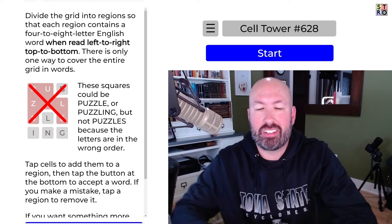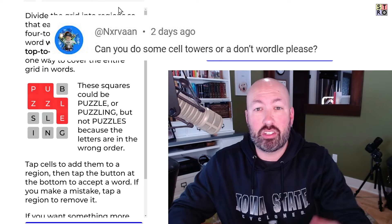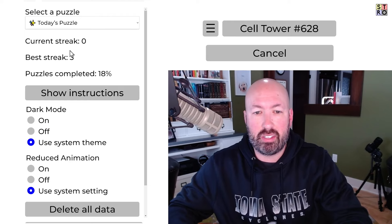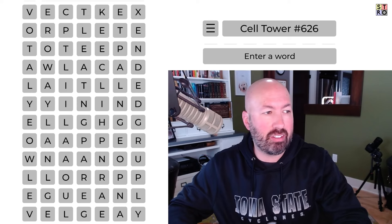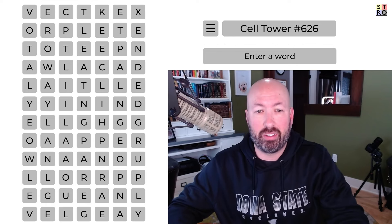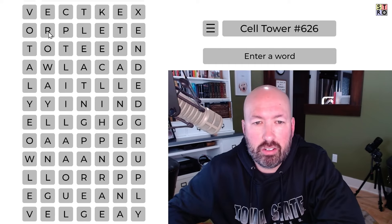I had a request from someone to look at some more cell towers. I haven't done these for a while, so let's do the last two days. Today we'll do three cell towers — today is number 628. Let's go back to 626 and start with that one. This is the game that's like a word search and we have to use every letter in the grid in one of the words. The words have to be four to eight letters.